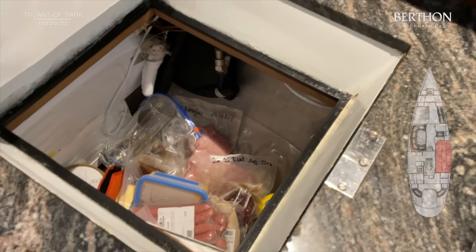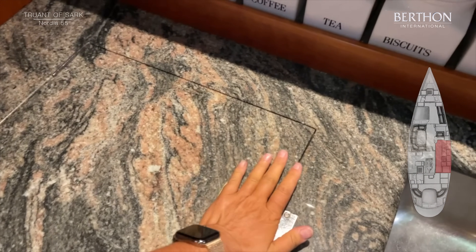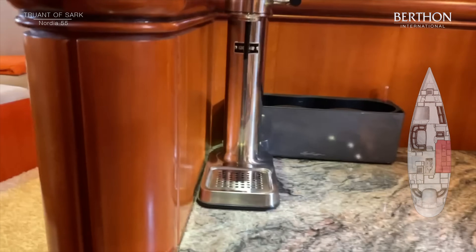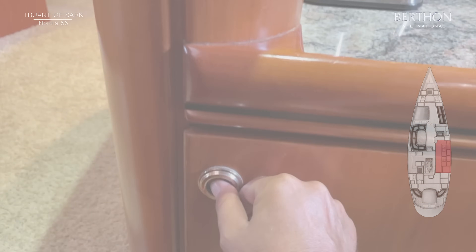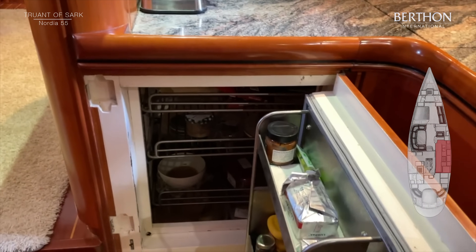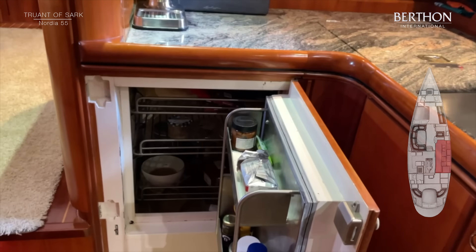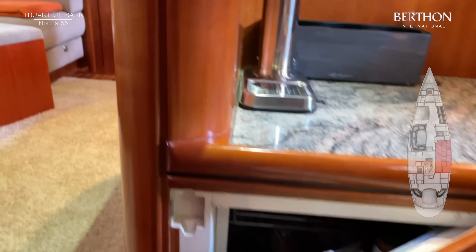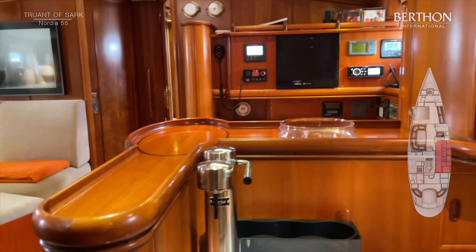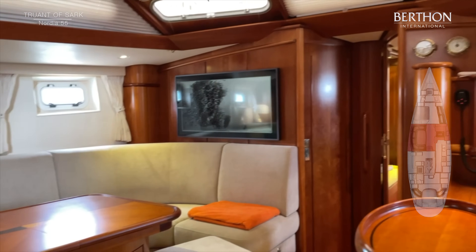As you can see, she's part way through her cruise and there's still plenty of rations left. And there's a fridge beneath as well. Truant of Sark — immaculate and very special aluminium yacht for absolutely all oceans. And she gleams.